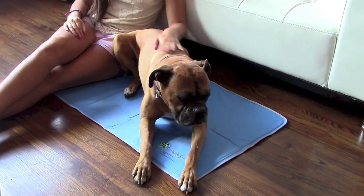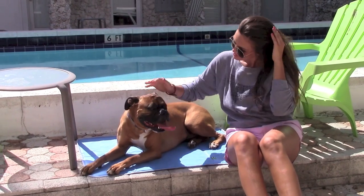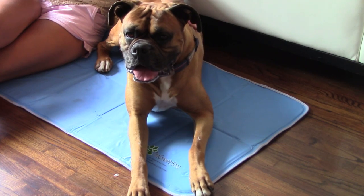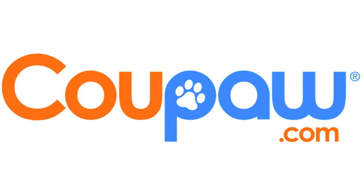It's eco-friendly and doesn't need water or electricity. Get a great deal on one today at Koopa.com — Koopa.com, because you're obsessed with your pet.